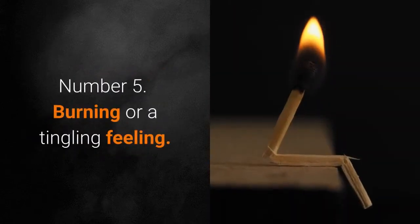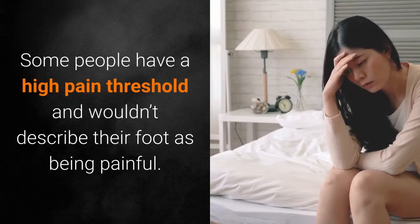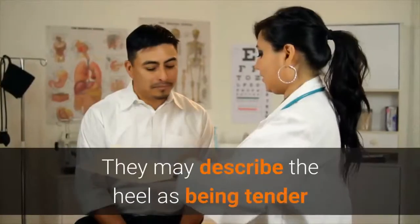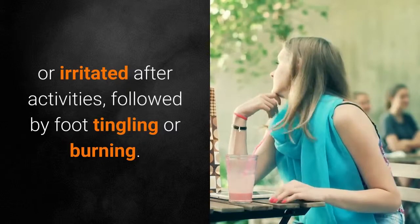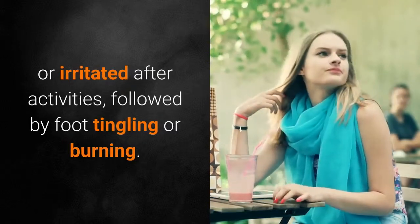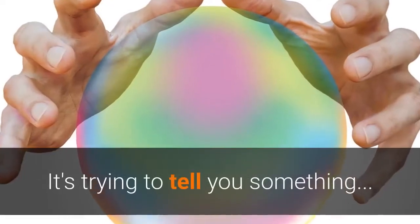Number 5: Burning or a Tingling Feeling. Some people have a high pain threshold and wouldn't describe their foot as being painful. They may describe the heel as being tender or irritated after activities, followed by foot tingling or burning. Listen to your body — it's trying to tell you something.